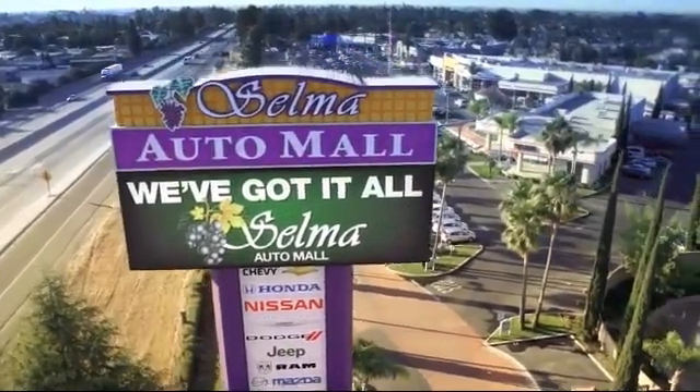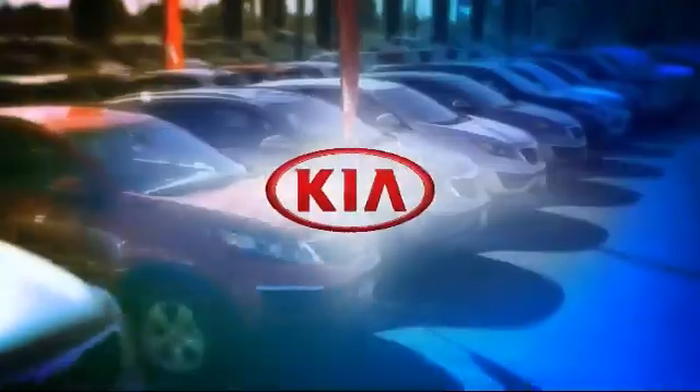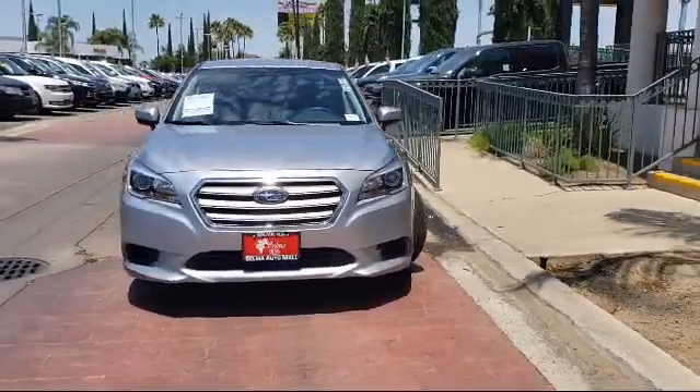Welcome to the Selma Automall, where we have over 11 brands of new and used vehicles to choose from. Here's a look at another one of our great vehicles from our massive inventory.